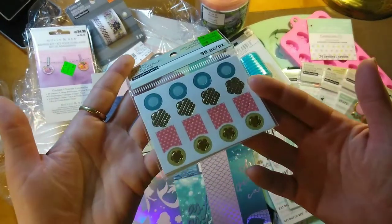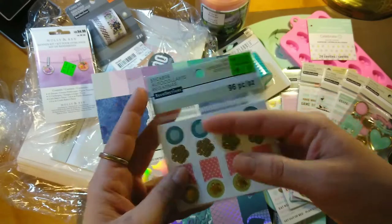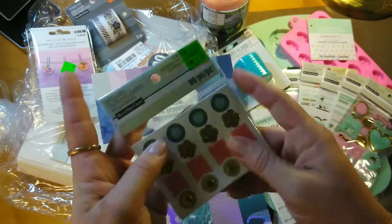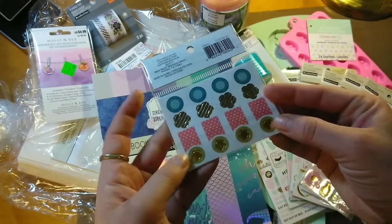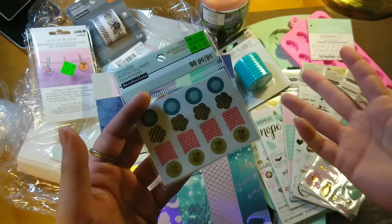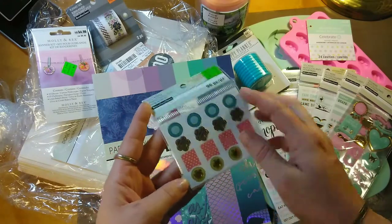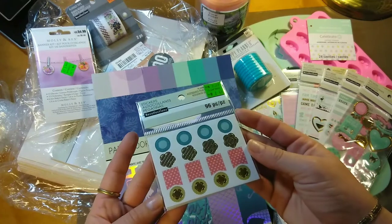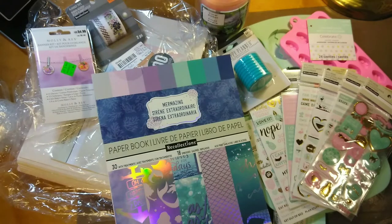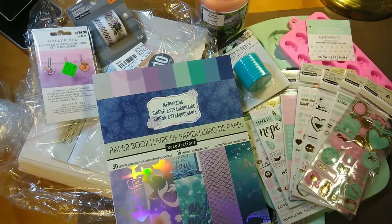Then I found these hole reinforcers. The inside circle comes out and they go around holes — they're hole reinforcers, I believe for planners. But I use them for my tags. There's 96 pieces in here. I use them for all my different little tags that I make to put in my albums or on my cards. They've got foil on two rows. They were originally $2.99 and I got them for $1.49. They had two different patterns at my Michaels.